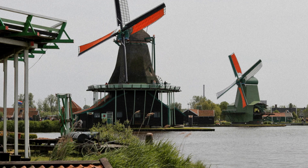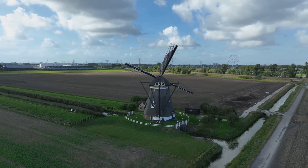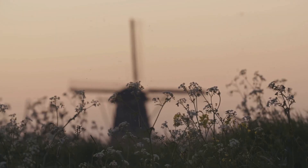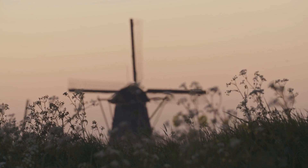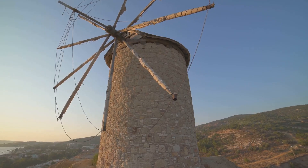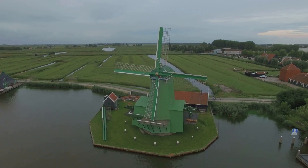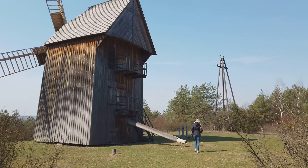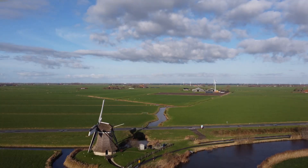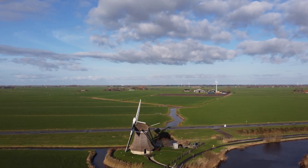Driving through the Dutch countryside, one might stumble upon the majestic windmills of Kinderdijk-Elshout, their sails slowly turning against a backdrop of canals and polders. This UNESCO World Heritage Site is a vibrant testament to Dutch ingenuity, connecting past and future. Kinderdijk-Elshout blends preservation and progress — windmills still playing a role in water management, making it a living landscape where history is experienced, not just preserved. The spirit of innovation that created Kinderdijk-Elshout is alive today, reminding us that challenges can be overcome with perseverance and respect for the environment.